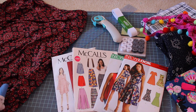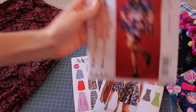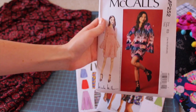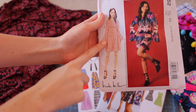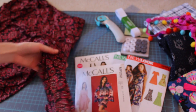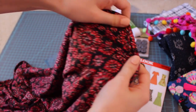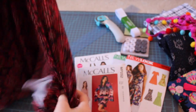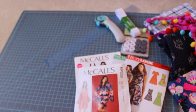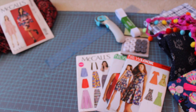I do have some finished projects but I still want to show them to you guys. The first one is this pattern from Joann's — it's McCall's. I don't know how to say it, but it's a really cute little dress with bell sleeves and I already made it. Here it is right here. I also bought this knit material from Joann's to make it, and I absolutely love this dress. That is the very first part of the haul.